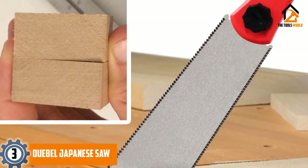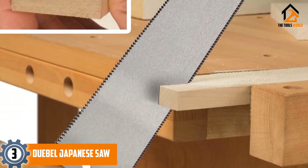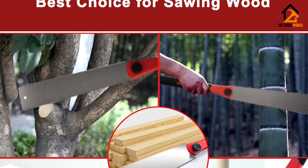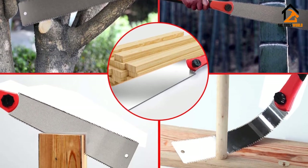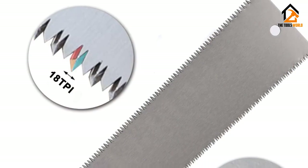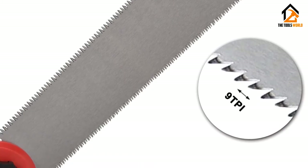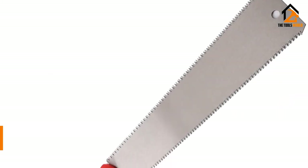At number 3, we have the Doobl Japanese Saw. Doobl Japanese Saw is a pull saw, meaning it cuts on the pull stroke, the opposite of Western saws. It is lighter in weight and very easy to use, demanding less effort from the user. It gives a fine and sharp cut with unmatched accuracy and is ideal for almost all types of woods and other materials. If you need a saw for hardwood, there is no better choice. It has teeth on both sides, which makes it perfect to cut hardwood.